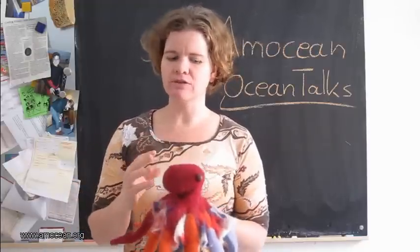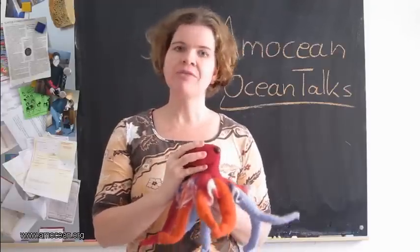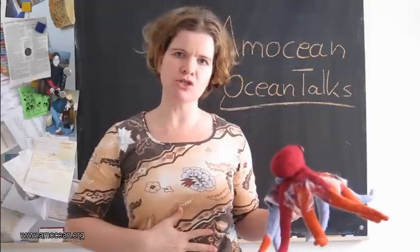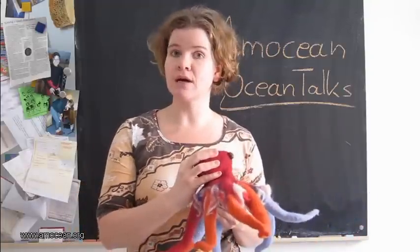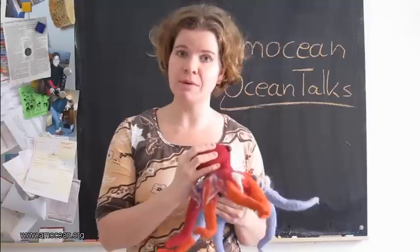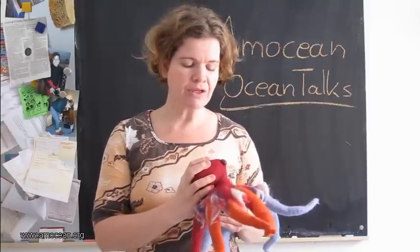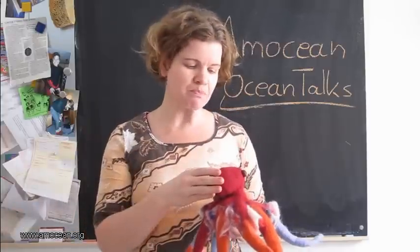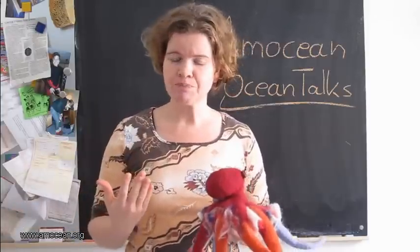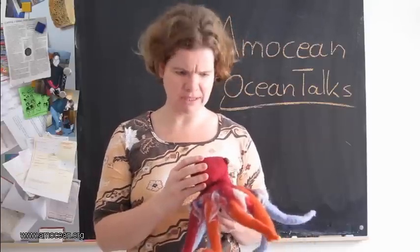Here you can see what is perceived as the head and as the feet, but that's not really correct because most of this is actually the mantle. The mantle is comparable to our torso — that's where all the inner organs are located: the heart and blood vessels, the digestive system, the reproductive system producing either eggs or sperm, the ink sack, and the gills for breathing.